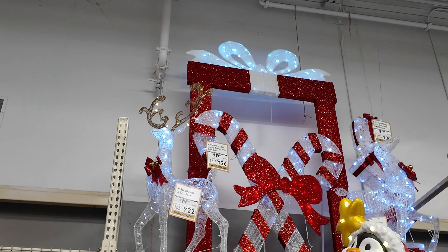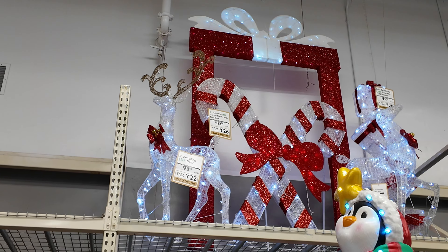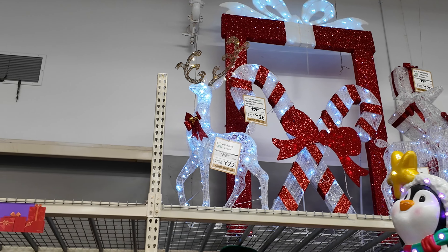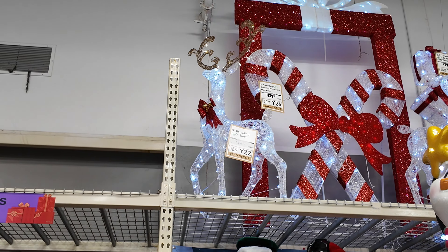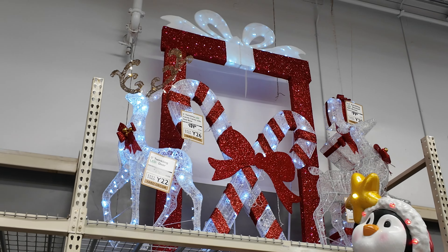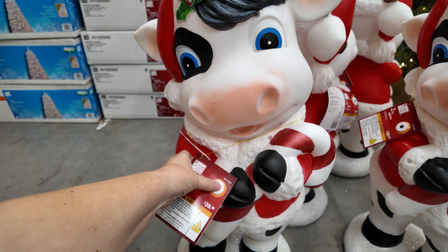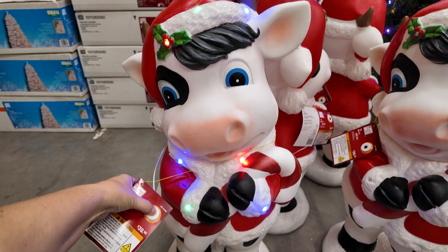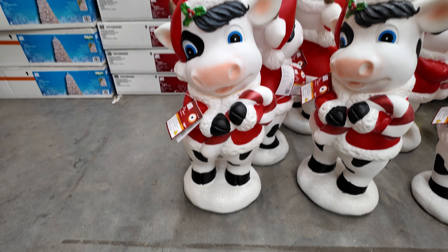There are some really pretty outdoor decorations up top - twinkling deer, candy canes, a present. Really beautiful things. The deer is $74, the candy canes are $129. They've also got these adorable blow mold cows that light up for $40 - look how cute that is, that is an adorable blow mold.